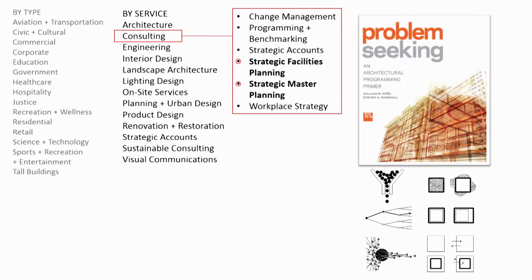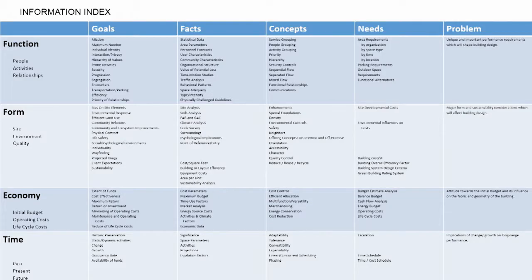My boss, Steve Partial, senior VP at HOK, was instrumental in developing this process and writing this book. We look at the goals and facts, concepts and needs of our clients and end users to figure out what the problem is — we're seeking the problem that design is trying to solve. We do this through a unique process looking at function, form, economy, and time.